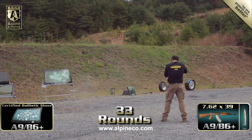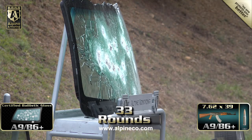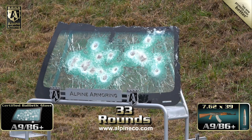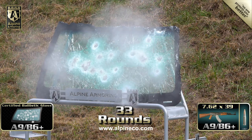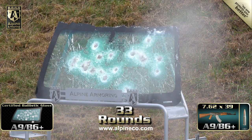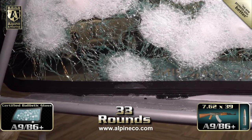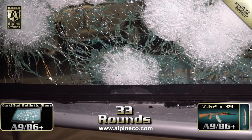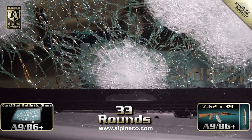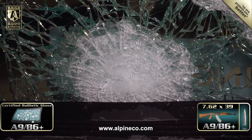Once again, the windshield wasn't penetrated. Here's a close-up look at the back of the windshield where it was shot with the AK-47. Even after being shot more than 30 times, the glass easily prevented the 7.62x39 round from penetrating.